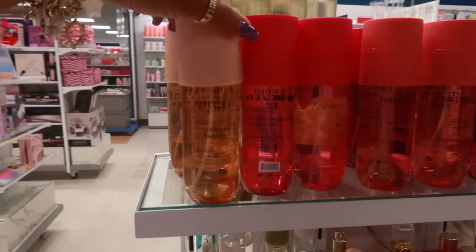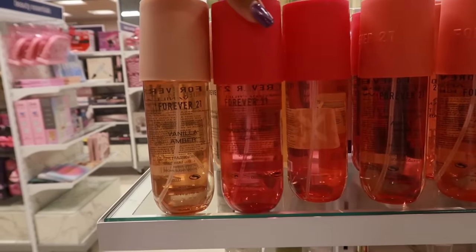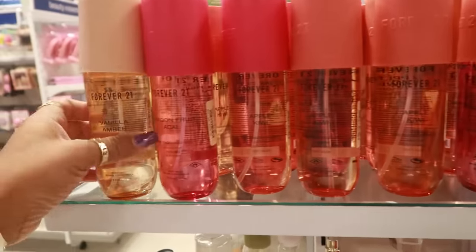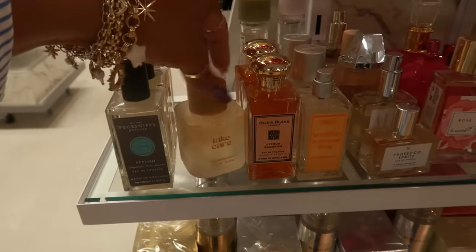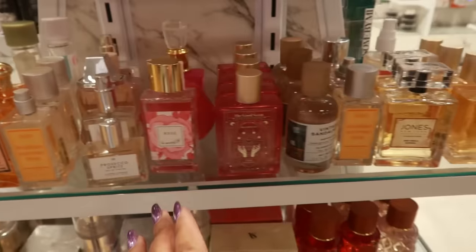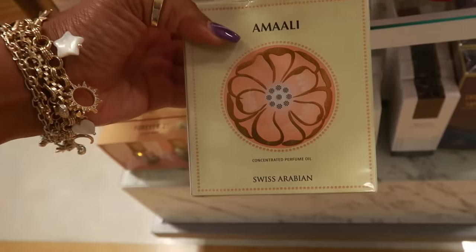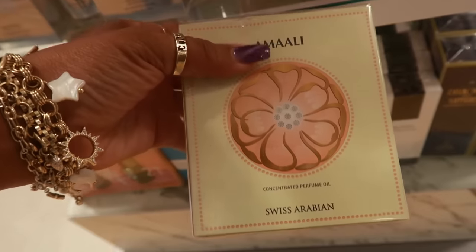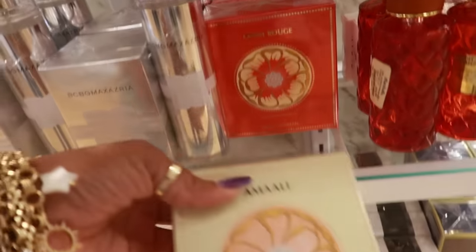Here's some Forever 21 fragrances — vanilla amber, dragon fruit, acai, apple kiwi — those are only three and they're $8. Nothing too new in the perfume section, just the same ones we always see. Well, I haven't seen this one — Swiss Arabian for $17. And this one is Amali, 'Layali Rouge' I believe is how you say it.